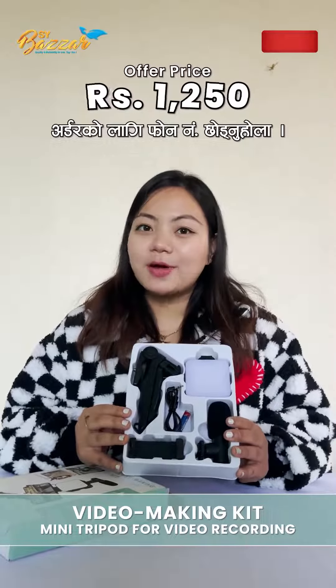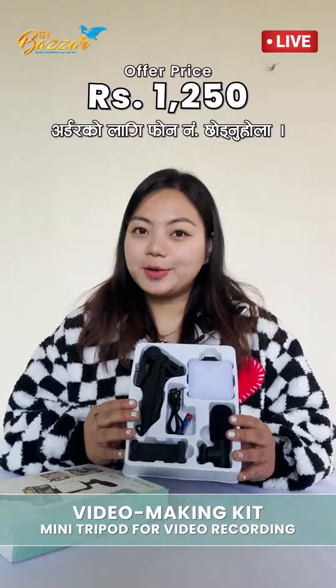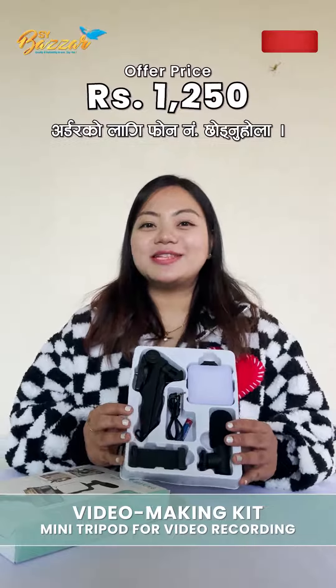Or, I would like to check out the S.Y. Bazaar app. I would like to download the S.Y. Bazaar app. You would like to download the app — S.Y. Bazaar, say yes!